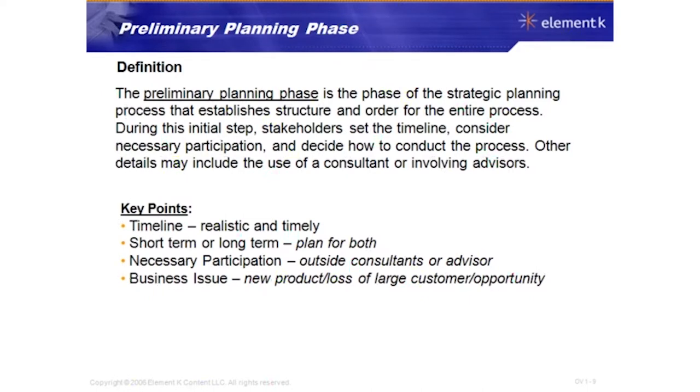You have to decide who the necessary participants are — are you going to use outside consultants or advisors to support the process? A key consideration here is money: does your organization have the financial resources to hire outside consultants or advisors?